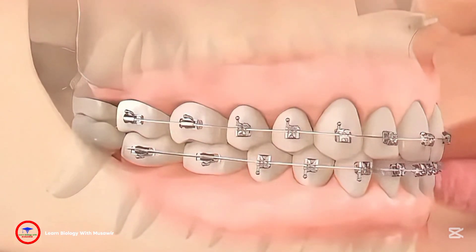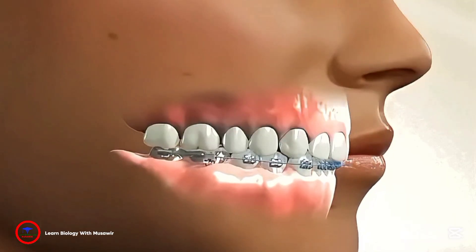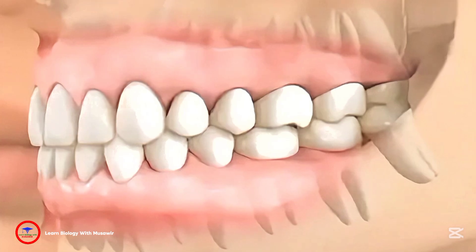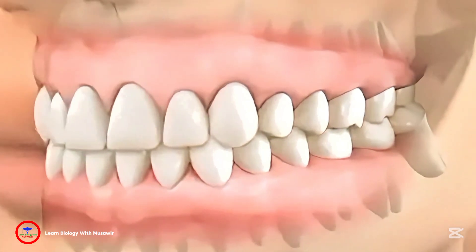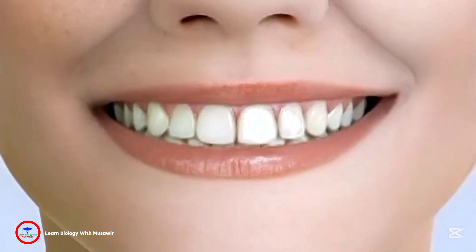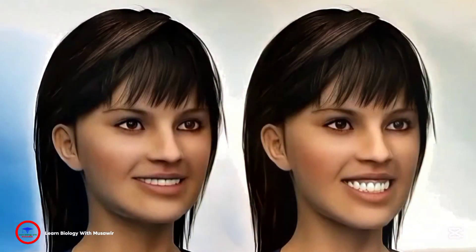After two to three years, any protrusion of the mouth will be noticeably reduced, the jawline will become smoother, and the overall facial contour will appear more symmetrical and balanced. By this point, not only will your smile be captivating, but your face shape will also look longer and more defined, making you look almost like a different person.